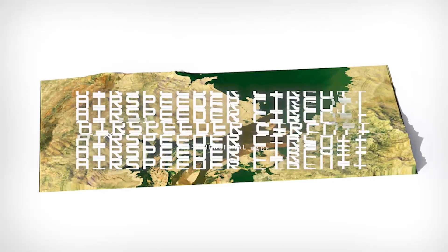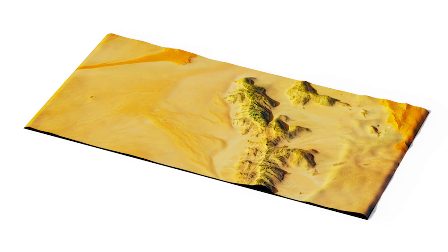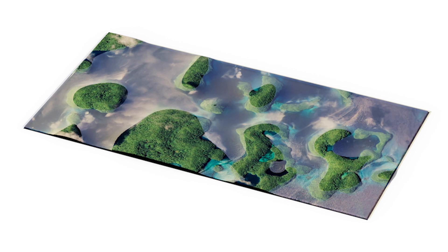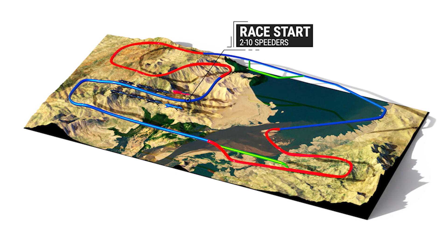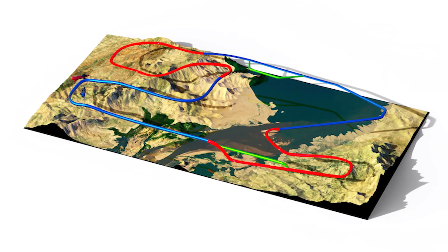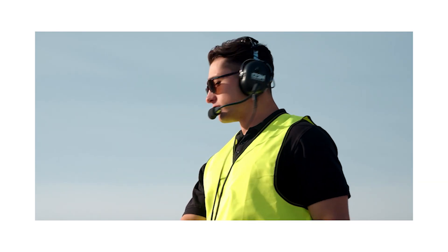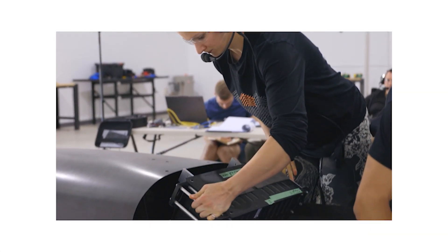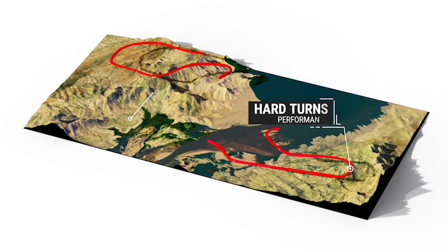Air Speeder is a high-performance manned eVTOL air race taking place in remote locations all over the world. Race environments will include harsh deserts, frozen tundra, tropical coastlines, and everything in between, with anywhere from two to ten aircraft racing in close proximity. The speeders race in a three-dimensional circuit, stopping at pit stop locations to swap batteries and also alter their battery or propeller configurations to shift balance between flight time and performance.